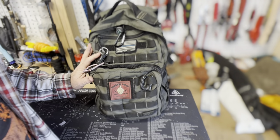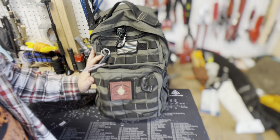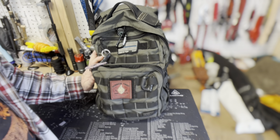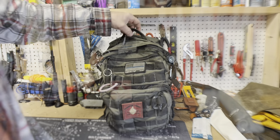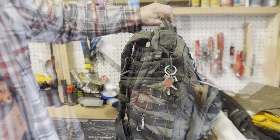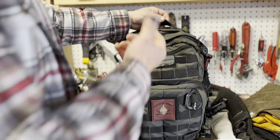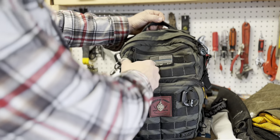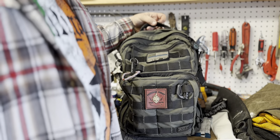I have a 5.11 Rush 12 backpack. This is a 24-liter pack. I've had this thing for about five years and it's really just served its purpose — been through hell and back, vacation, work — and it's still in pretty awesome condition. Right off the bat, I have a couple of patches, just for morale. I'm a guy, we like patches and stickers, and that's why I have them on my bag.